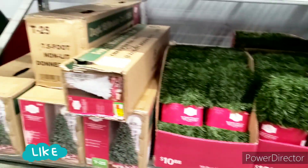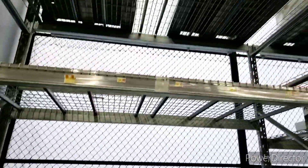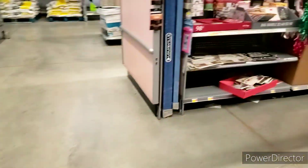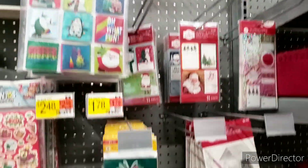This is all they have left at 75% off. Everything is in the garden section and as you can see, everything is pretty much gone. They have tags, stickers, and stuff like that left.